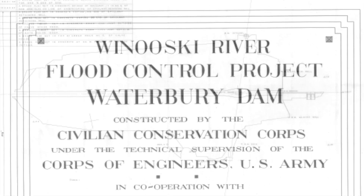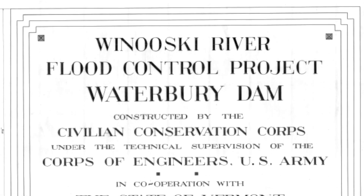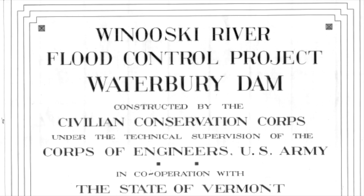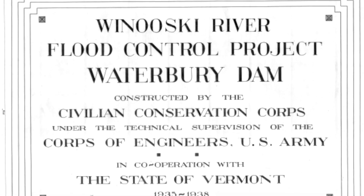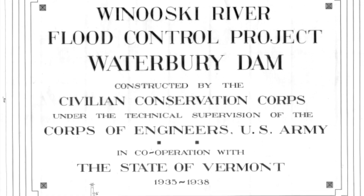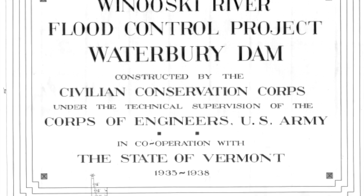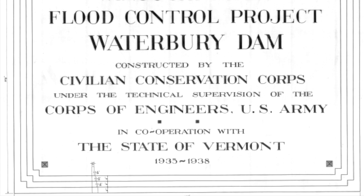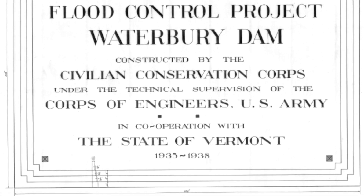In 1933, with the onset of the Great Depression and the need to provide employment, the decision was made to construct the three flood control projects. Land for Waterbury Dam was provided by the state of Vermont and Green Mountain Power, and the project was constructed between 1935 and 1938 by the Civilian Conservation Corps under technical supervision of the U.S. Army Corps of Engineers. Ownership of the dam was then passed to the state of Vermont with an ongoing project cooperative agreement with the Army Corps of Engineers.